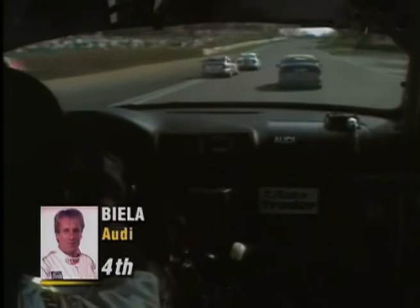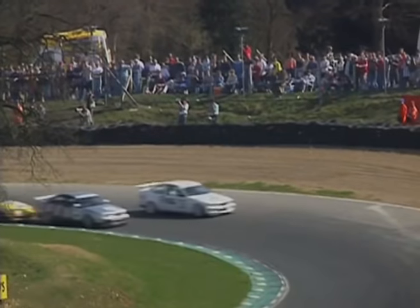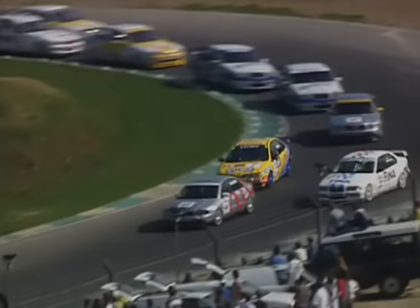We're with Biela now. Menuh and Bidcliffe ahead. And Winklehock leads. Into Druids, and Bidcliffe has hit Winklehock. Winklehock pushed wide. Bidcliffe leads. Menuh going through — no. Winklehock holds the place.